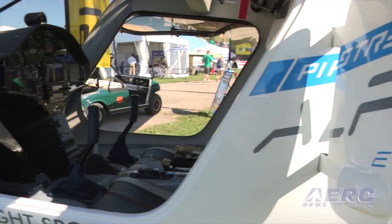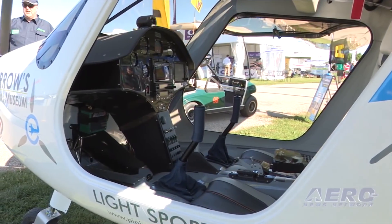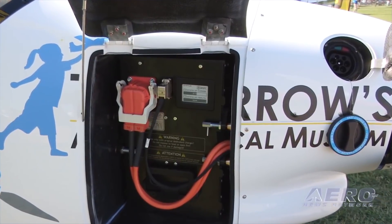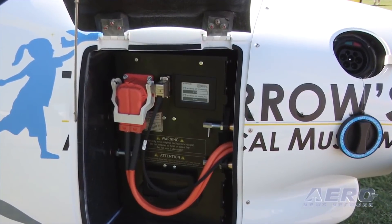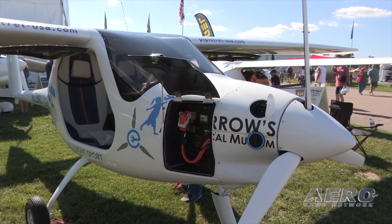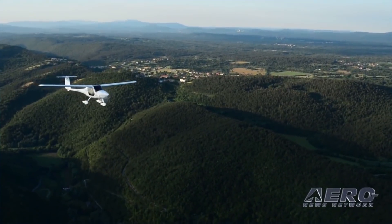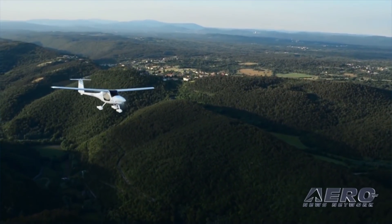The electric powertrain is operated via a single lever, keeping cockpit chores to a dull roar. Using a smart charger, the power needs of the Alpha Electro are met as easily as charging a mobile phone. The Alpha Electro will be but one of several electric airplanes fielded by Pipistrel at this year's AirVenture, and we look forward to flying each of them. More info to follow soon.